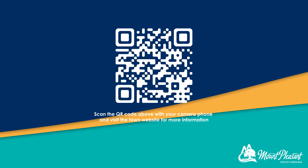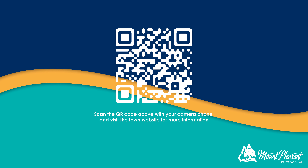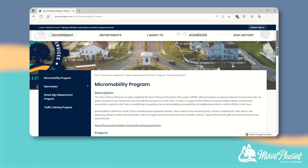Advisory pedestrian and bicycle lanes allow for flexibility and maximize safety for all users. Please visit the town's website for more information on this micro-mobility technique.